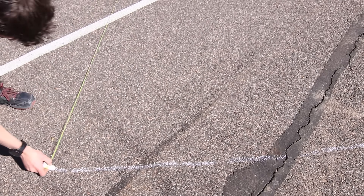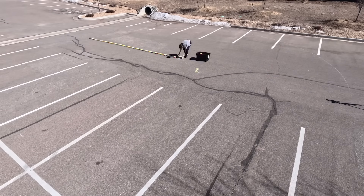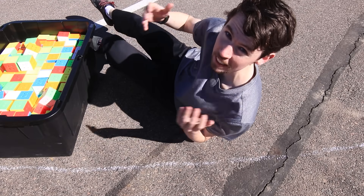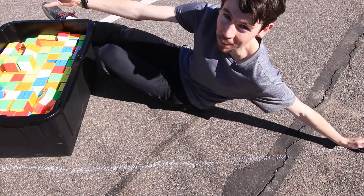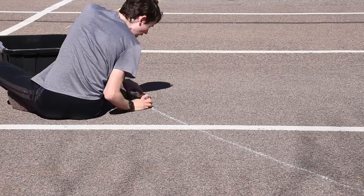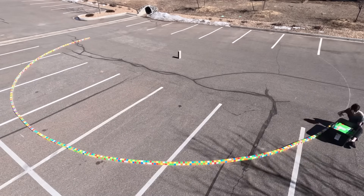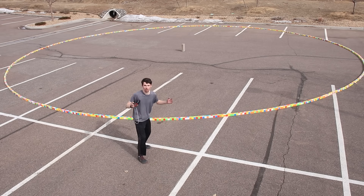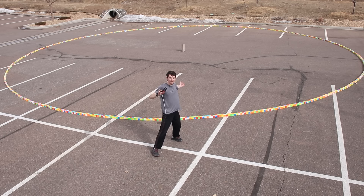I've had a lot of issues with imperfect circles in the past, so I did my absolute best to draw it as precisely as possible. And now that we have our outline, it's finally time to start building our giant circle. Boy, this part was a lot of work — just setting down all these cubes took the better part of an hour. And here is our giant Rubik's Cube circle, finished! Just look at how big it is!